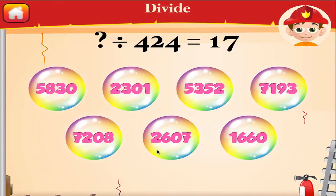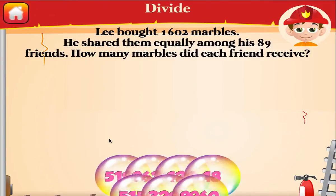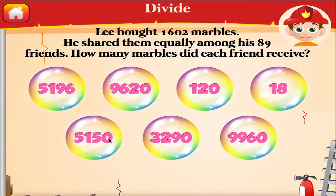Divide and find the answer. Right on! Divide and find the answer. Right on!